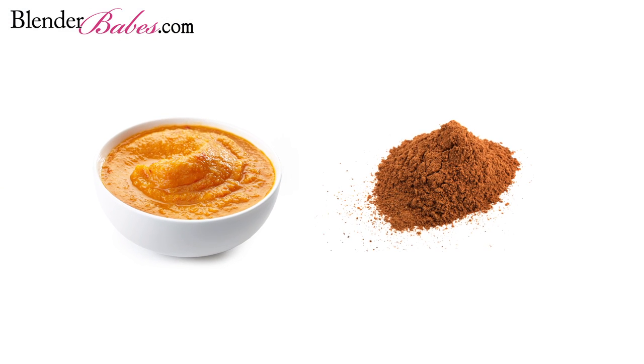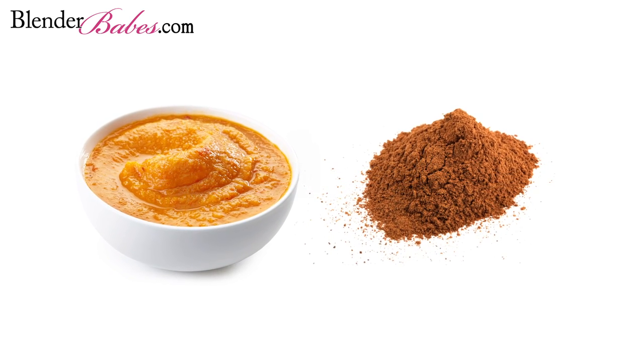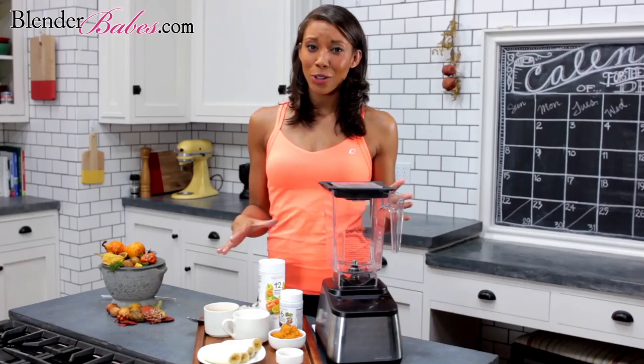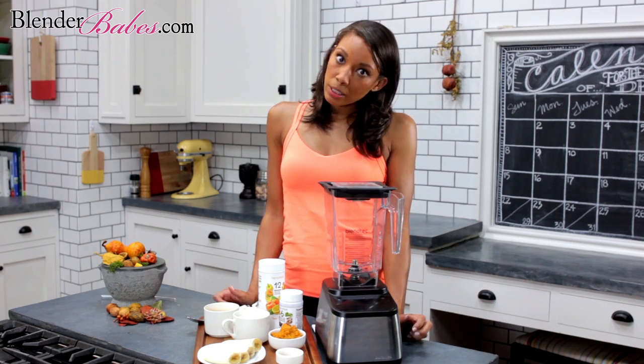The nutritional focal point for our pumpkin pleaser smoothie is going to be pumpkin puree and pumpkin pie spice. With these smoothie's luscious, energizing ingredients, you might even forget that pumpkin pie was ever created — or just not eat as much of it during the holiday season.